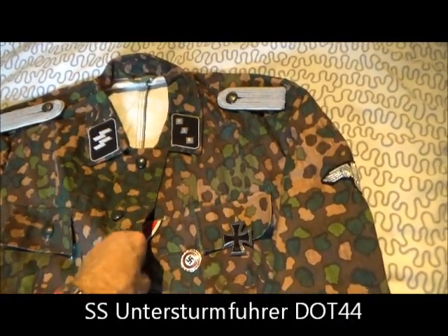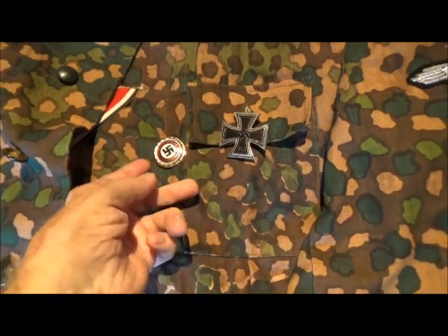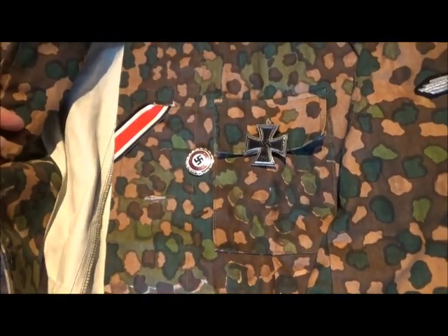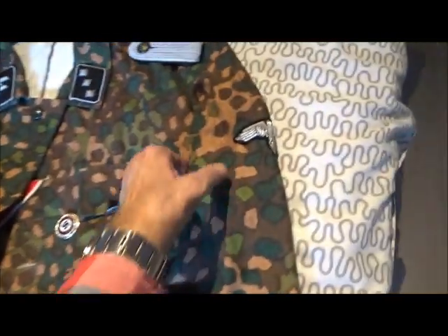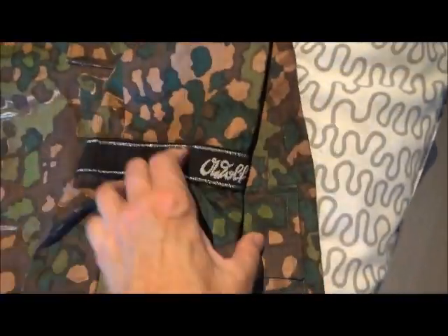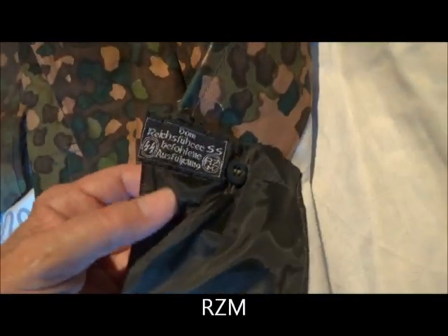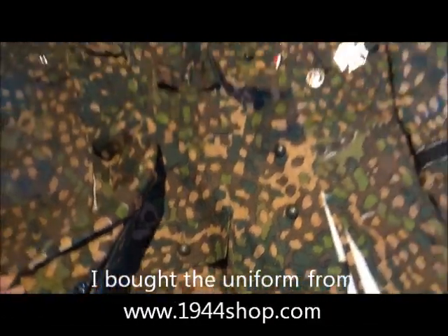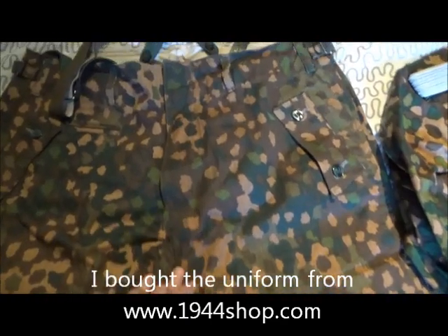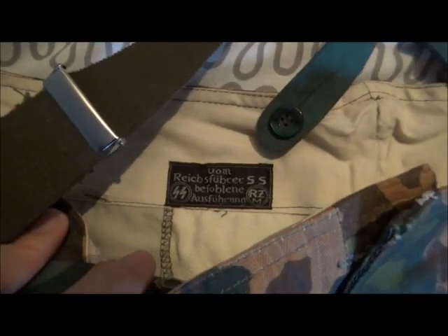This is an SS Untersturmführer. I am sure they would not put these bling bling things on the uniforms originally, but it is just there to make interesting videos. Arm eagle and a cuff title. It is an RCM attachment there. And here are the trousers — they are made just like the real thing.